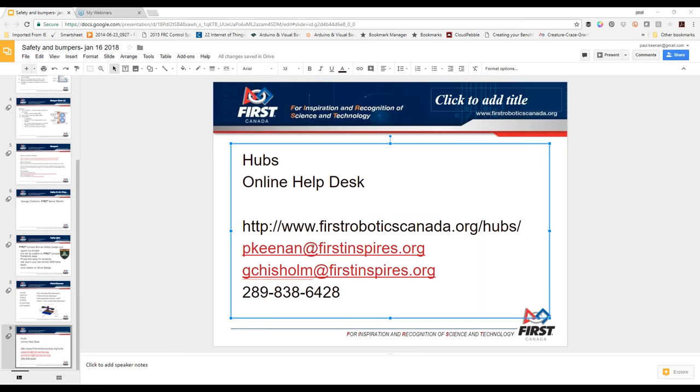A question in the chat asks for our full names — it's Paul Keenan and George Chisholm. Unless there are any more questions, we'd like to thank you for joining us tonight. This will be posted on the First Canada YouTube channel. We will also post the link to the bronze safety quiz for 2018 and a link for these slides so you have access to them. Thanks for joining us — have a great week, and bring on the questions. Good night, everybody.